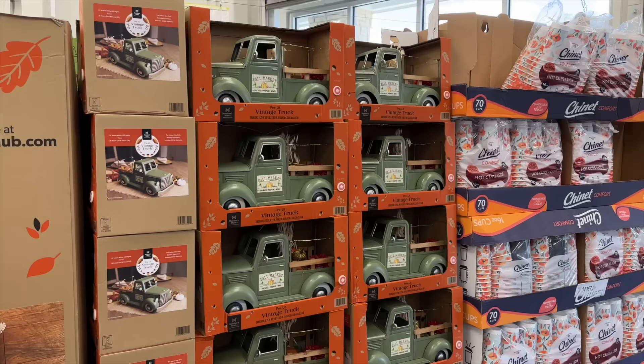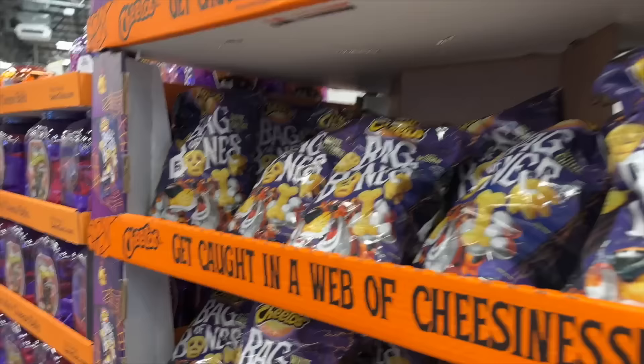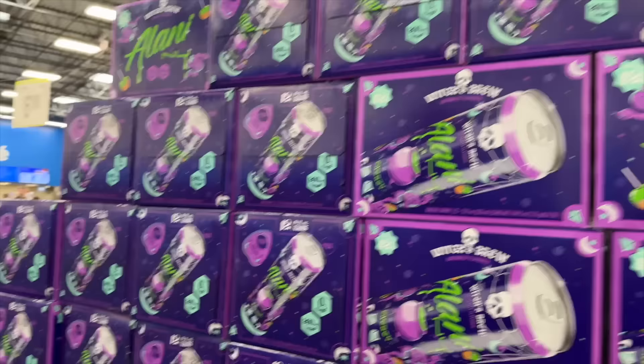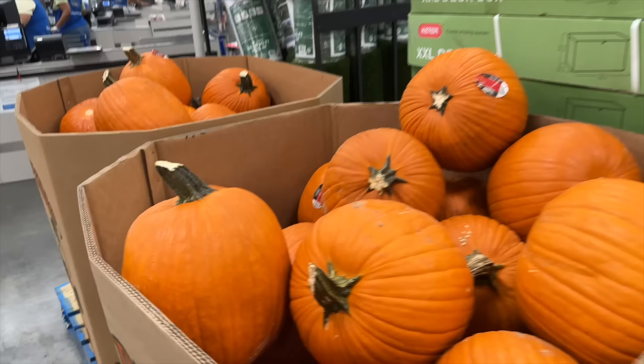We finally made it in the car — our first stop is Sam's Club. We've never been on a Saturday so we weren't sure what to expect. Right at the front they have all the fall stuff — Halloween wreaths, treats, candy, and pumpkins. We also spotted the Alani's — I wanted to try one, maybe just buy a single one first to try it. Who's ready to carve a pumpkin this year? It's happening — stay tuned.